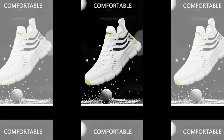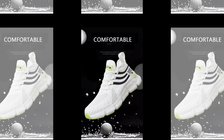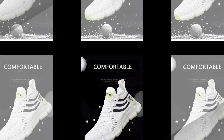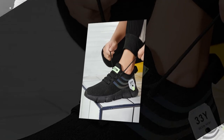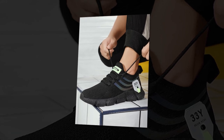This is a huge plus for those of you who are on your feet all day, whether at work, school, or while traveling. Additionally, the shoes come with anti-odor properties, thanks to the breathable mesh and the EVA insole. This means that even after long hours, your feet stay fresh and the shoes don't trap unpleasant smells.